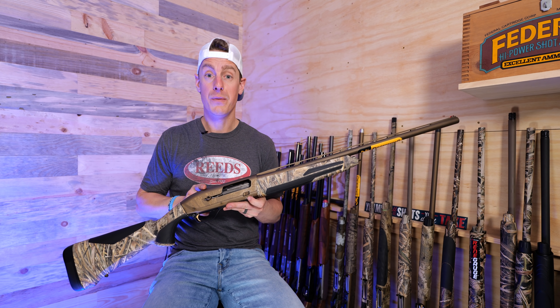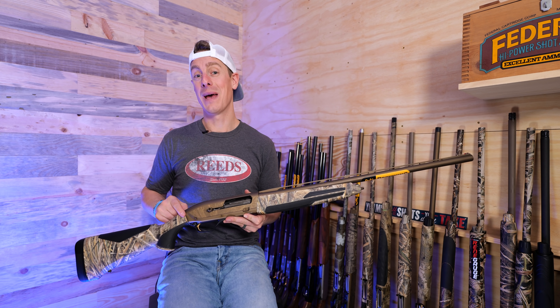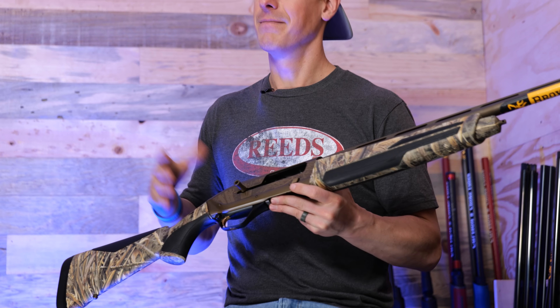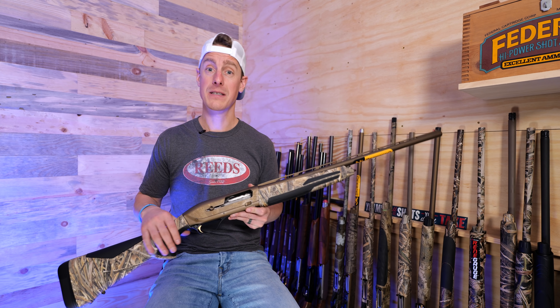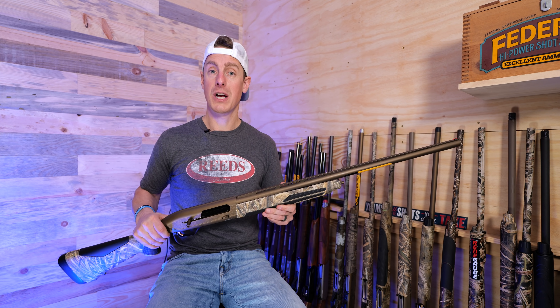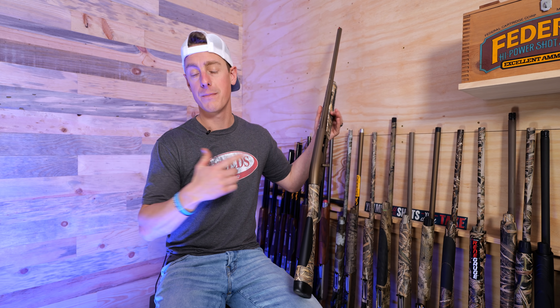Now you're looking at the Wicked Wing Edition here in my hands, which is a darn good looking shotgun, and you're going to pay for it. MSRP is just above $2,000. But as with most MSRPs, you can find them cheaper at retailers like my favorite sporting goods retailer, Reed's. If you just want the plain camo version, that comes in around $1,899 MSRP. Not the cheapest shotgun out there, but a great looking shotgun with great ergonomics — a lot to love about it. If you want to see my full review on any of the shotguns in this video, we'll put them in the description and the cards, so make sure you check those out.